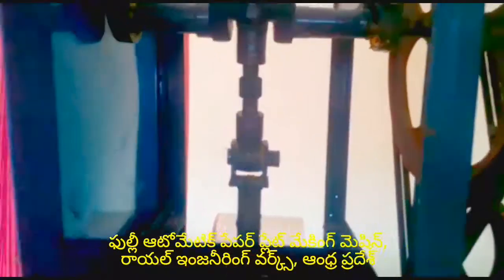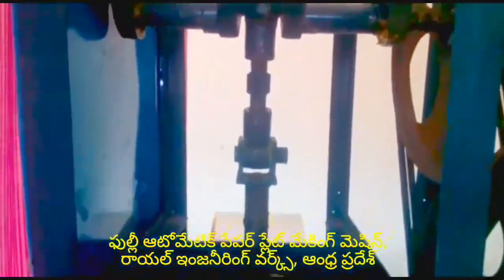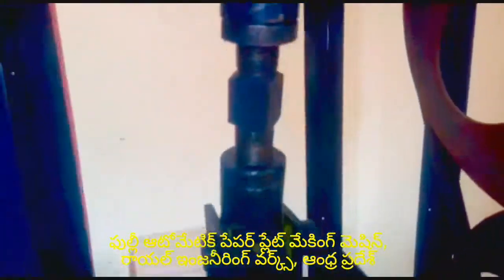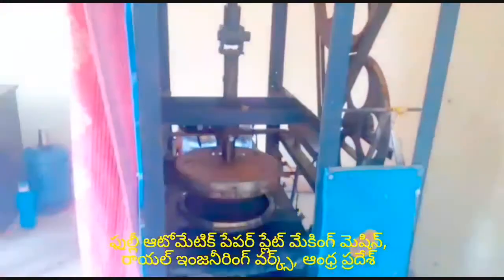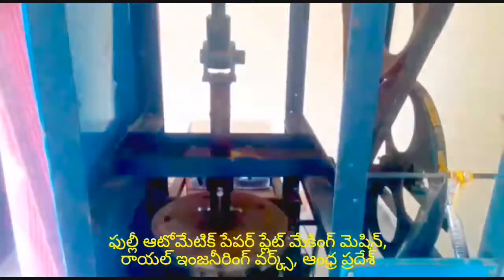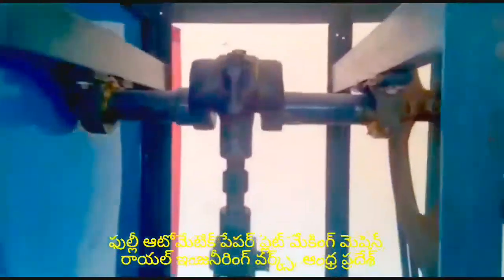At the bottom plate. Royal Engineering Works, Tel. 9441623431, India.